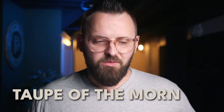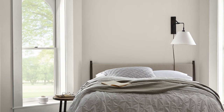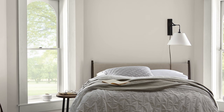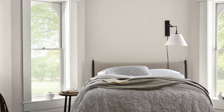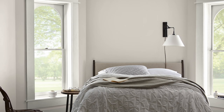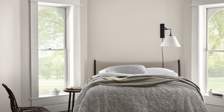I love the name Taupe of the Morning — not the whole 'top of the morning to ya' reference, but I enjoy that a color this light is being described as a taupe, because usually people think of taupe as the really dark, rich, earthy, browny-gray colors. But I like to describe a lot of colors as taupey or taupe-leaning, where their coloration just comes from some level of brown and gray. And that's what this color is doing for me.